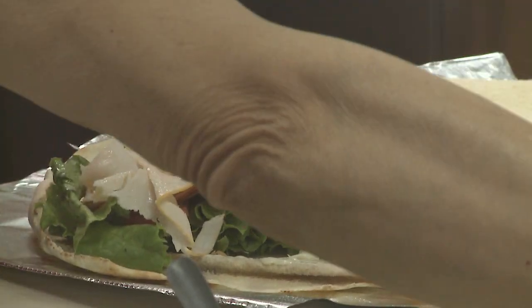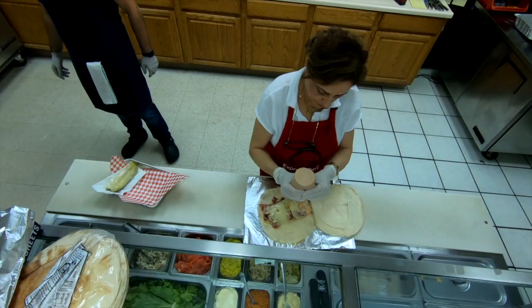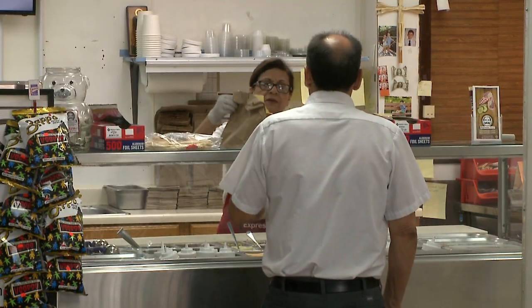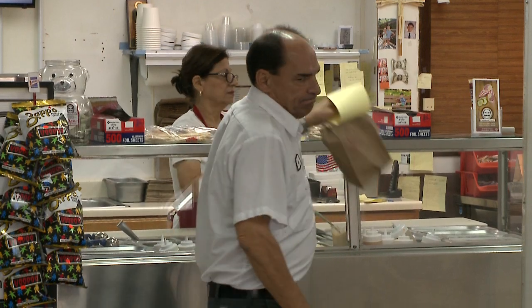Express Deli is a little corner store. We bought it as a convenient store 22 years ago. Ever since, we've been really focusing on the food, but we're a quick stop. It's a heat and serve kind of place, and we do a unique take on deli.